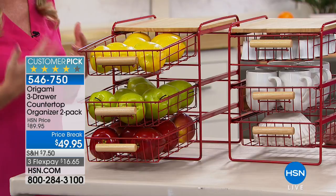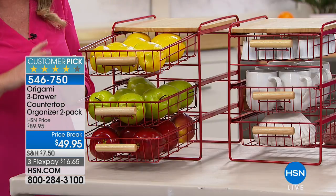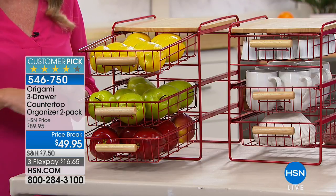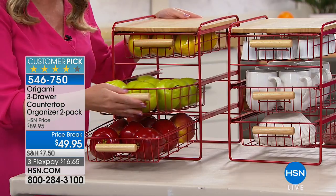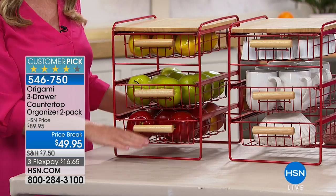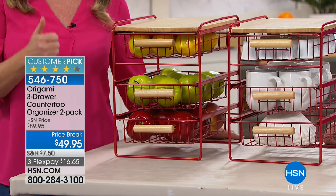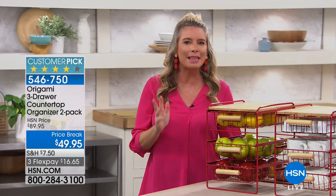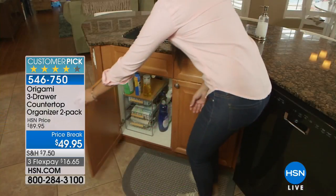It's powder-coated steel, so if you wash lemons or apples and just throw them in, it won't cause damage. Wet sponges, wet brushes — they can all go in here. This can be an instant toolbox for the garage. It's so open, there's never a question of what's in each drawer. Think of that cabinet or closet that just needs a little love — this will give it that.